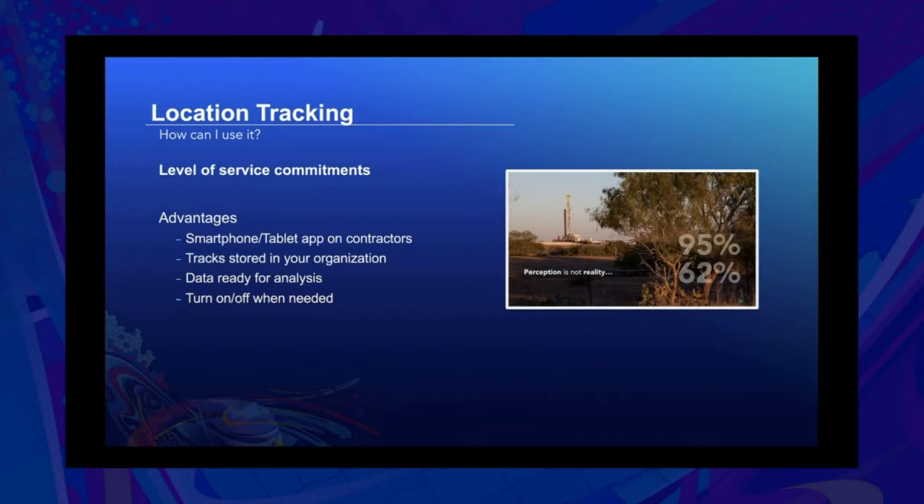Another example is examining level of service commitments. When hiring contractors or overseeing staff, there's a common understanding of the service the field worker is committed to performing. However, there might not be a way to quantify that commitment. But if you have the historical locations of all of your workforce, you can actually validate that level of service. In one example, an organization had a contract where contractors were supposed to have a 95% level of service commitment, but after using location data, they were able to show it was only being satisfied at 62% — a significant difference.